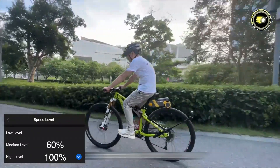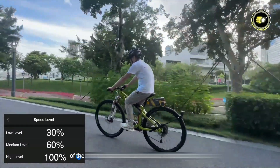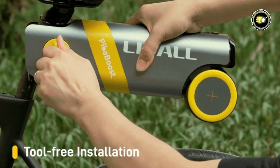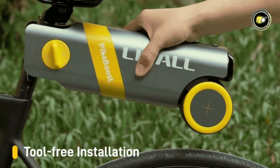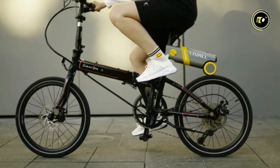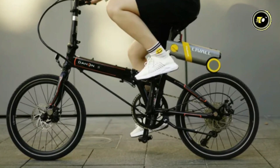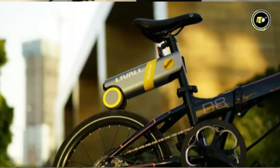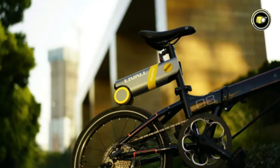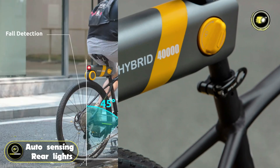Its intelligent assistance system provides a stable and reliable riding experience, making your journey safer and more enjoyable. The kit features tool-free installation, making it convenient for riders to upgrade their bikes without the need for specialized tools. The system promotes healthy cycling habits while ensuring full compatibility with various bike models. Environmentally conscious riders will appreciate the eco-friendly design, which utilizes advanced sensors for auto-sensing rear lights, fall detection,